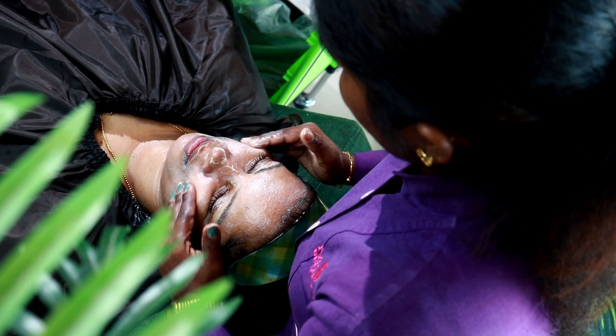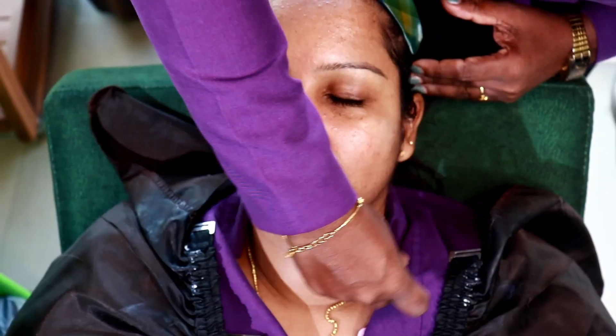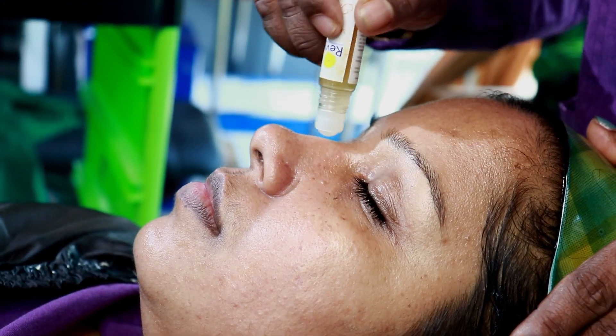Step 3 is a massaging gel. Step 4 is a brightening massaging cream — this is a normal type of massaging cream. Step 5 is a tightening toner. This is a whitening, anti-tan, and tightening facial kit with a clarifying mask, which is an exfoliating and tightening mask.